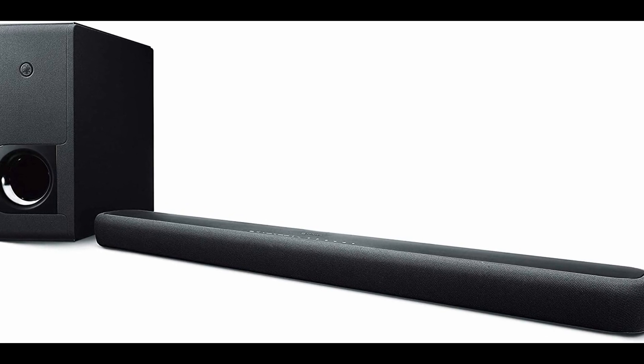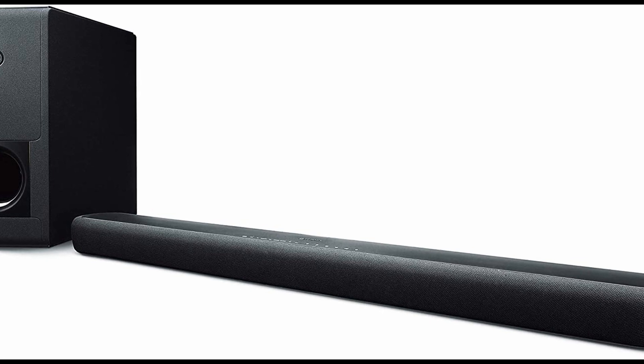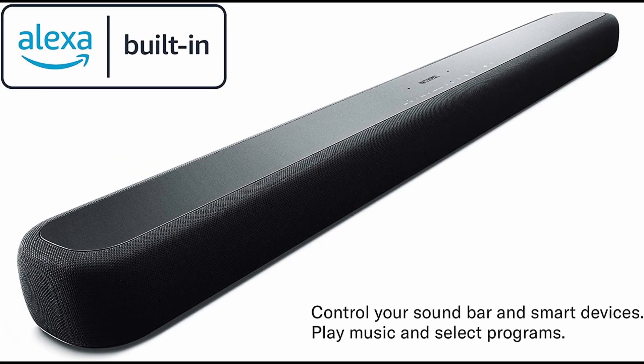Sound wise, the Yamaha YAS209 is amazing. You get rich and detailed sound with really nice bass. With the YAS209, your viewing sessions will be truly immersive.